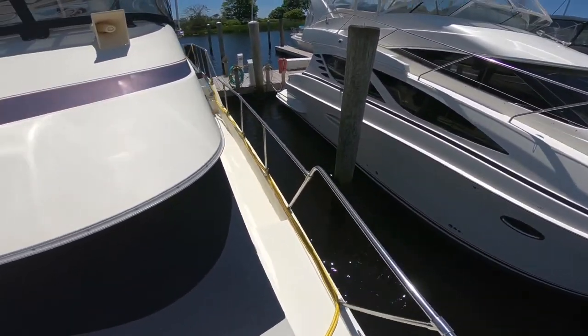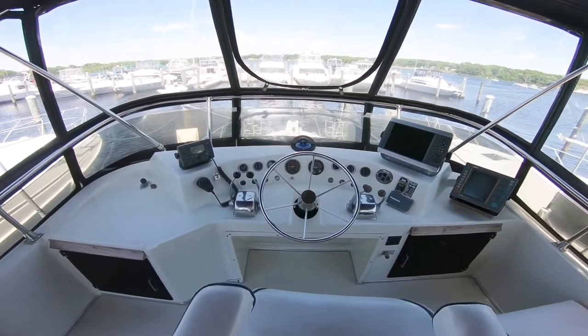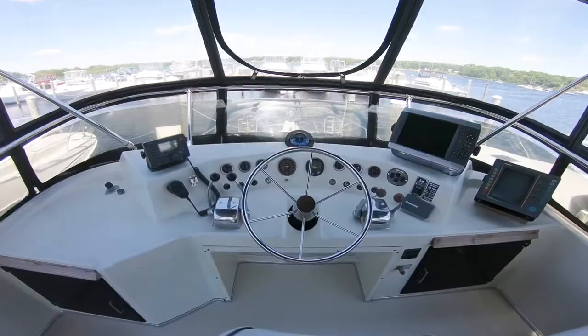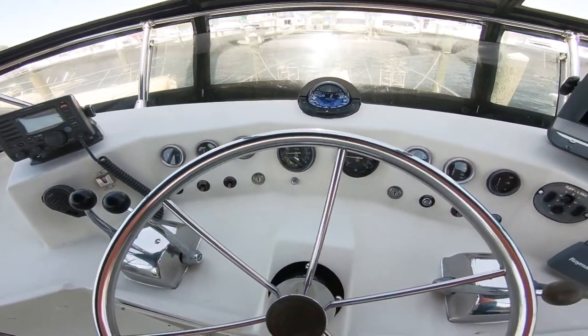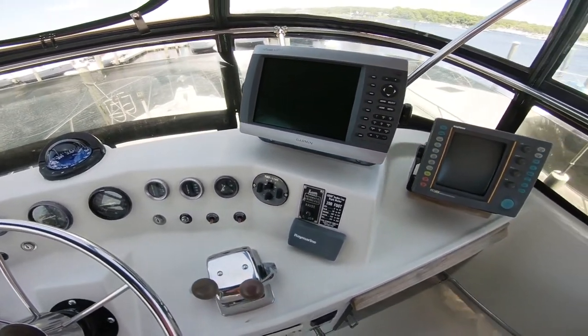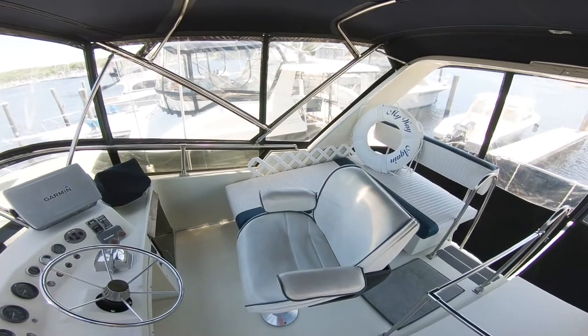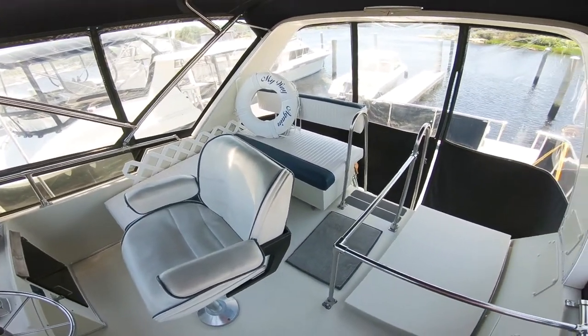Moving aft, let's take a look at the bridge. Centerline helm affords great visibility for the vessel operator. Updated electronics, including ICOM VHF and Garmin multifunction display chart plotter. L-shaped seating to starboard.